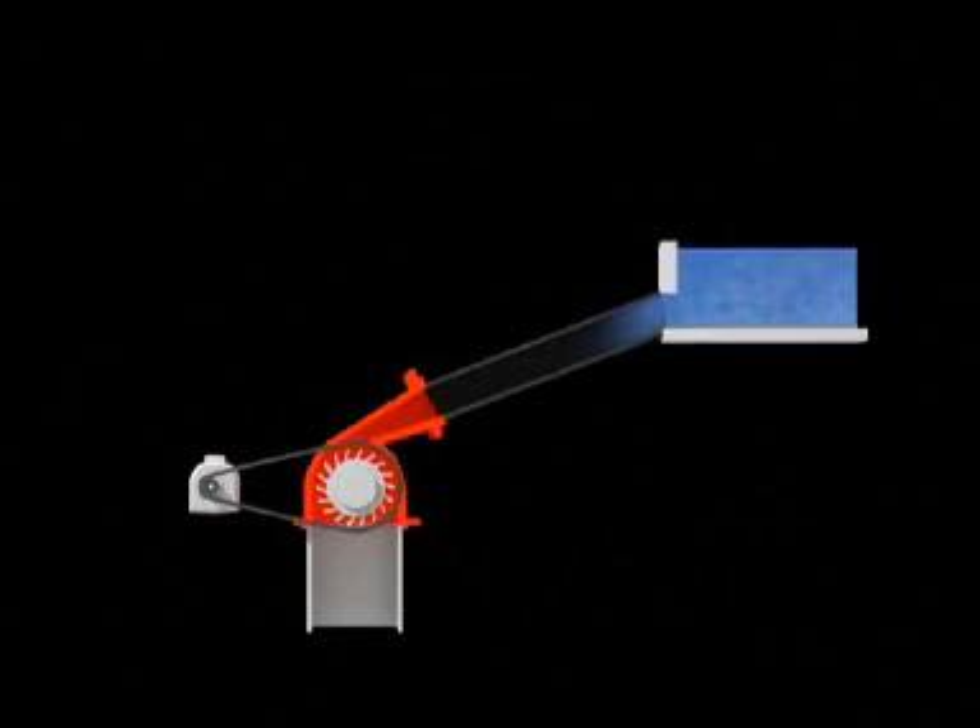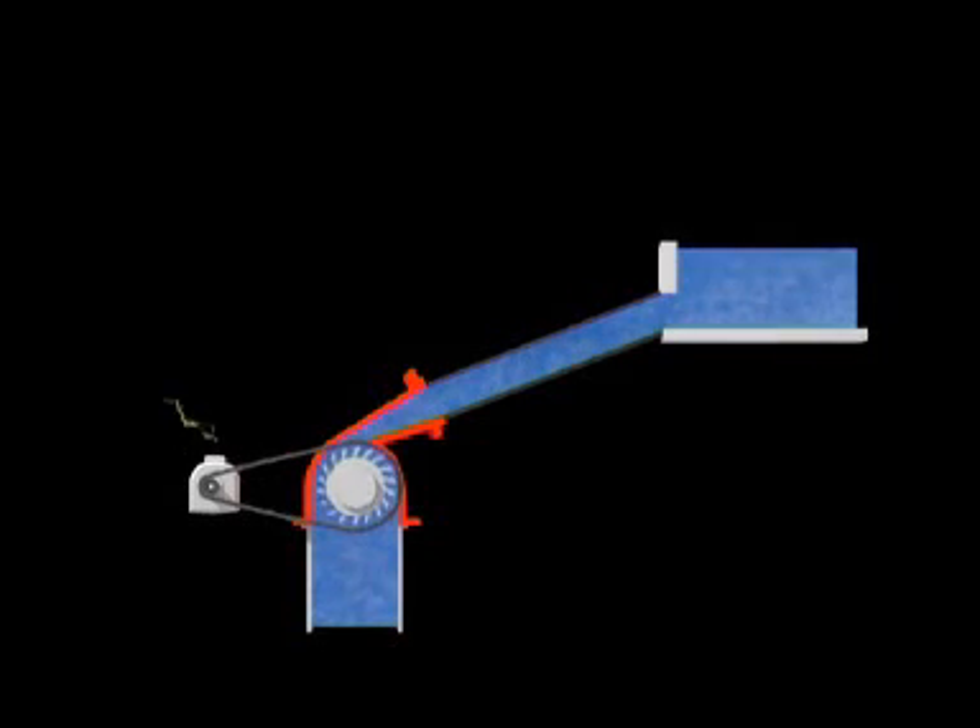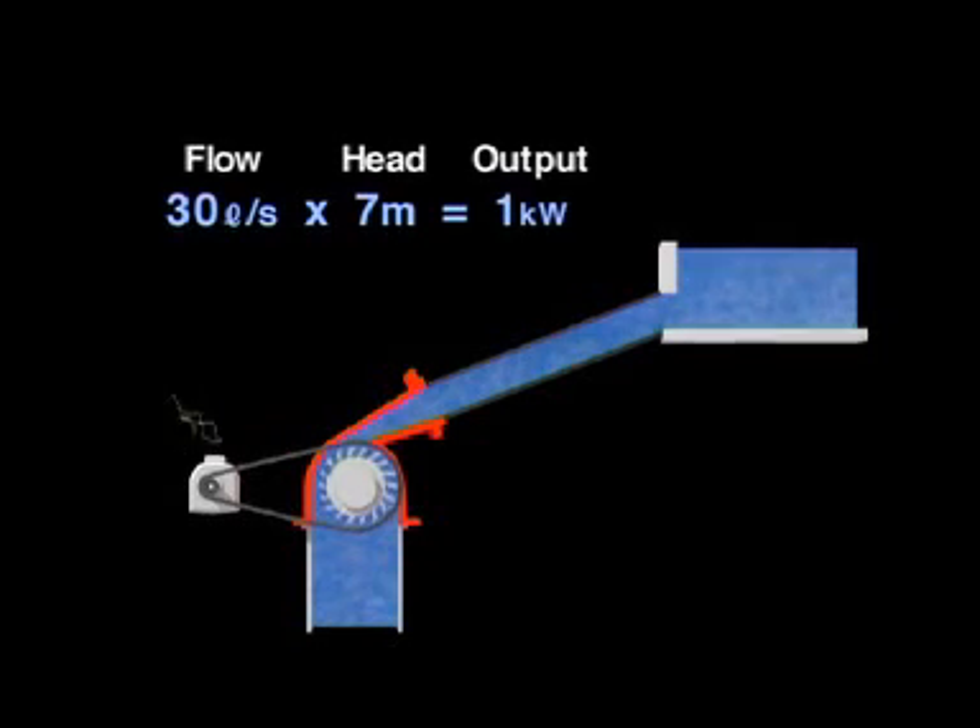A generator's output is decided by the flow — which is the volume of water — and the head, which is the distance of the drop. With a flow of 30 liters per second and a head of seven meters, this power plant has an output of one kilowatt — enough electricity for 10 television sets.